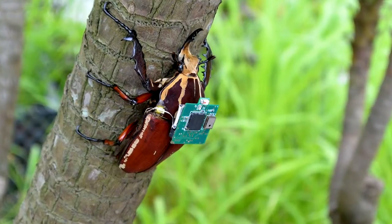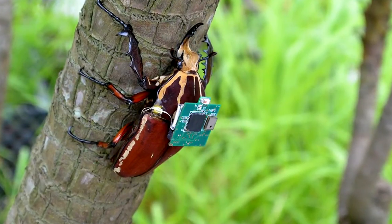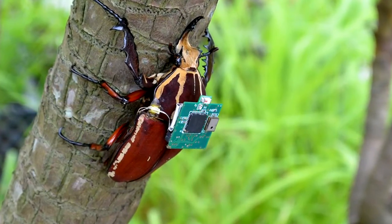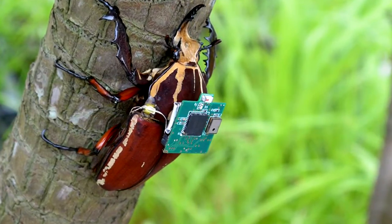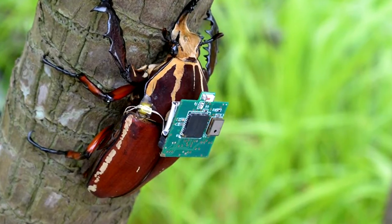The NCSU biobots are made by fitting cockroaches with tiny electronics hooked up to their antennae and cerci, which the bugs naturally use to navigate. Located near the back of the abdomen, the cerci detect air movements and warn the critter of an approaching predator.